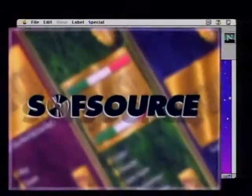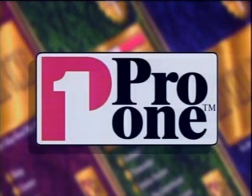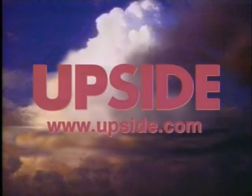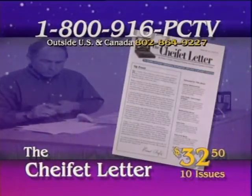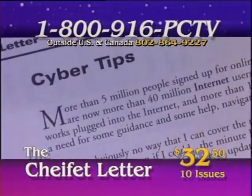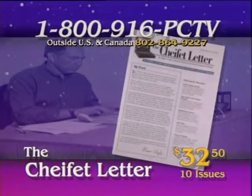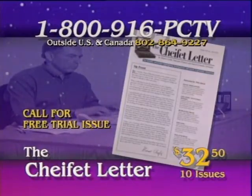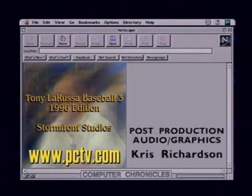Computer Chronicles is made possible in part by SoftSource Incorporated, publishers of ProOne Software, educational software for young adults. And by Upside, the business magazine for the technology elite. To order a videotape of this program, call 1-800-916-PC-TV. Please ask for tapes by show number and title. For more help keeping up with the fast-changing world of personal computing, order the Shaffey Letter — each month Stuart writes in detail about topics covered on Computer Chronicles and includes his commentaries on technology. To subscribe or for a free trial issue, call 1-800-916-PC-TV. For more information on anything you've seen on today's program, check out our website at www.pctv.com.